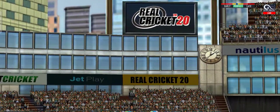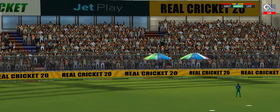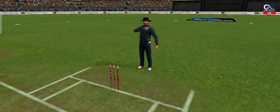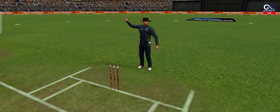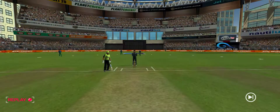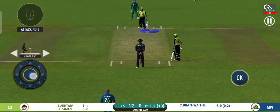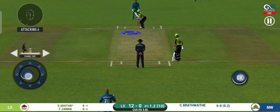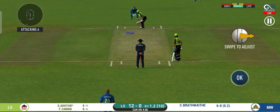Great shot. He has dispatched that and the fielder can only watch it land into the crowd. Here we go. Wonder where the next one is going to fly.